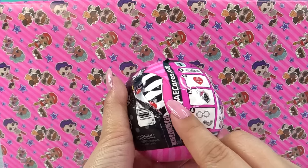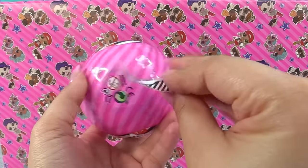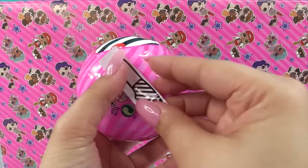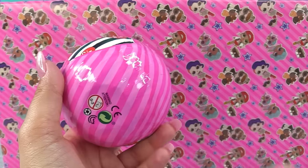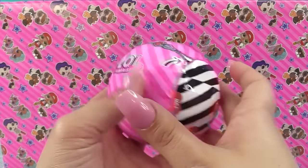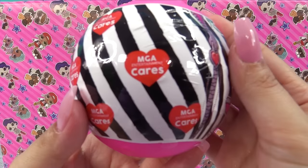So here we got the little zip as the heart, and we're just going to get into it. On the inside I see a hot pink ball, and the second layer is pink. Here is our little sticker — it's a face mask sticker. I'm guessing we put this on our doll, but we won't know until we get to the bottom of the entire ball. And here's this layer — it says MGA Cares.